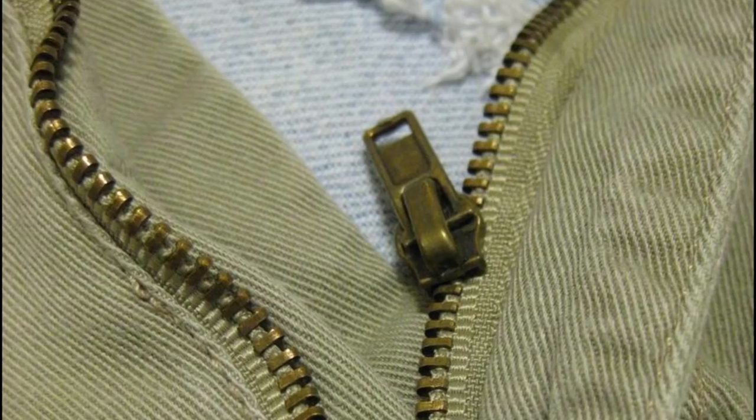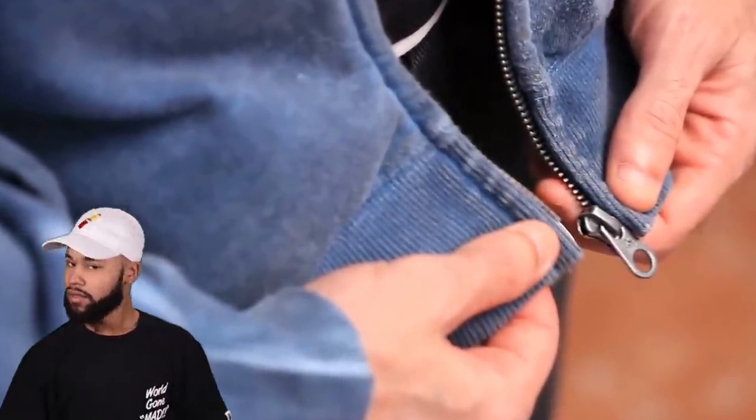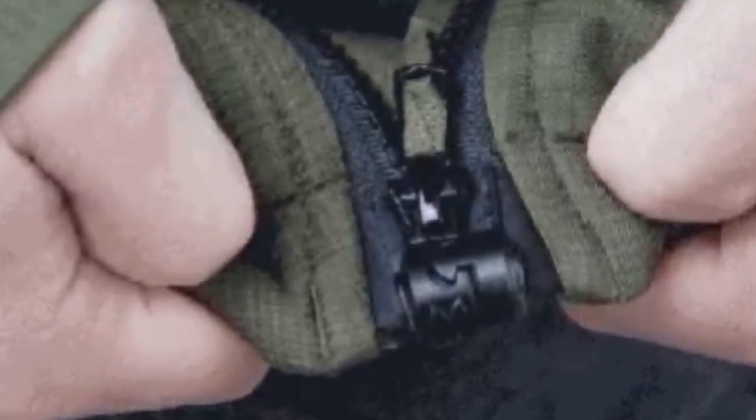Zipper Fixer. When the two pieces of a zipper at the bottom have separated, getting them back on track is a major hassle. This zipper with a redesigned insertion box and retainer pin automatically gets them back in harmony with a satisfying click.